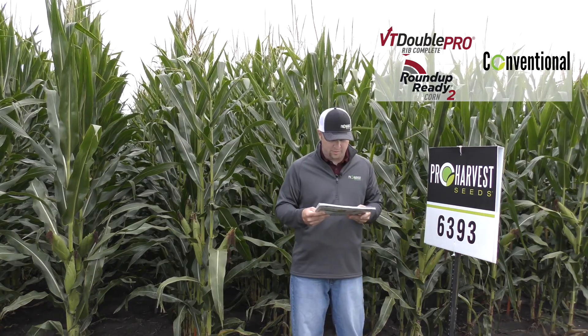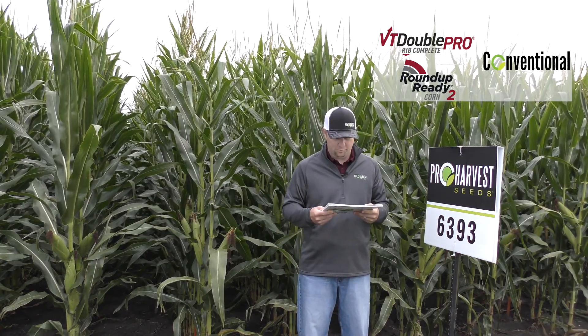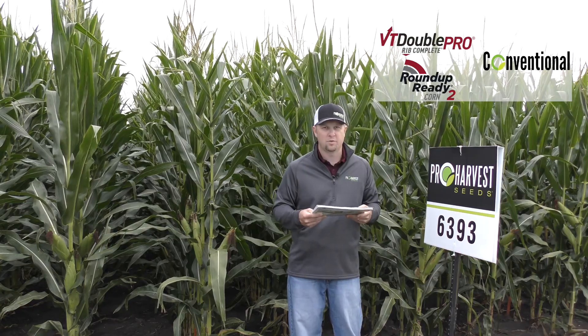But this is really a strong hybrid for us — very reliable, covers a lot of acres, and a good option for you at 103 days. This is 6393.